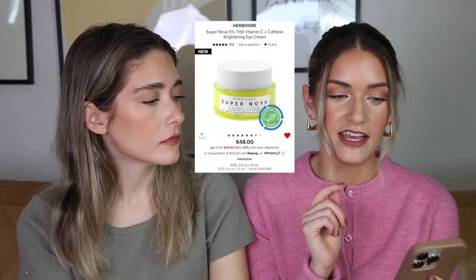One thing on my wish list that I want to buy is the Herbivore Supernova 5% THD Vitamin C and Caffeine Brightening Eye Cream. We loved the Herbivore Nova Vitamin C Serum and now we've switched to the Vanna Cream because it's more affordable, but they both have the THD active, which is our favorite and most effective form of vitamin C for brightening and evening skin tone. It has really good reviews but it's $48, so I don't need it right now — but I do want it.